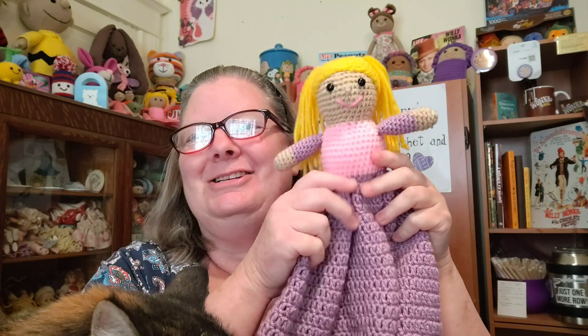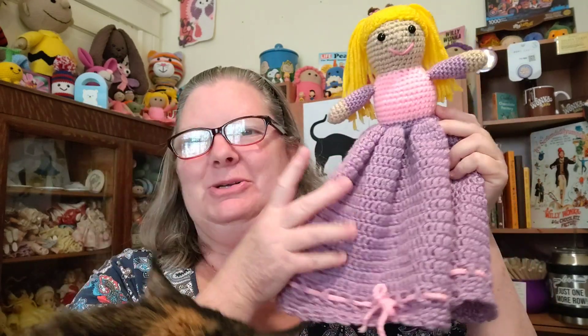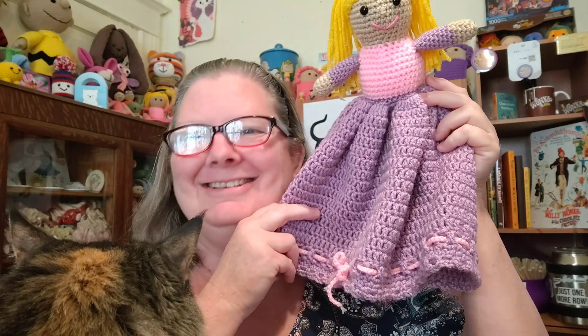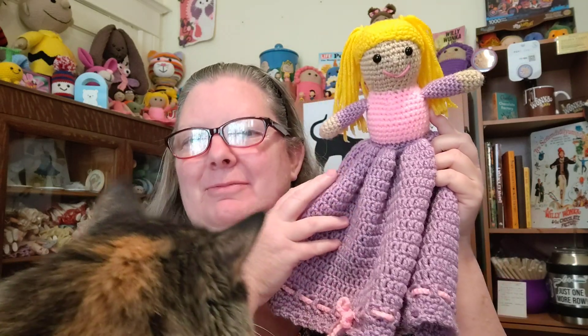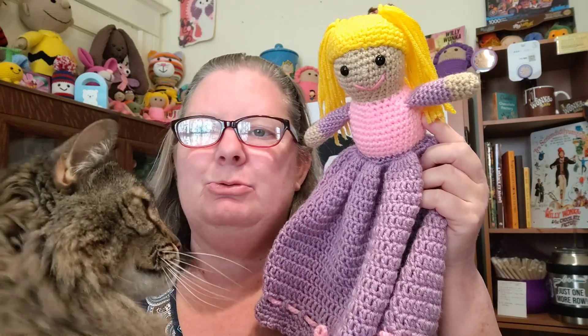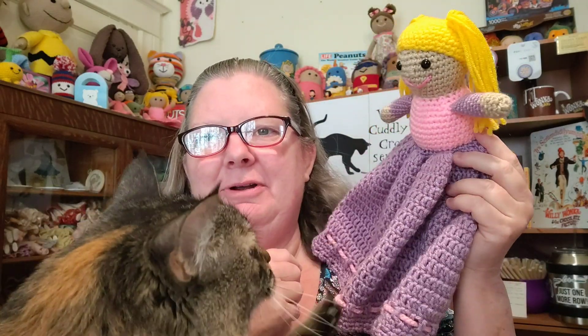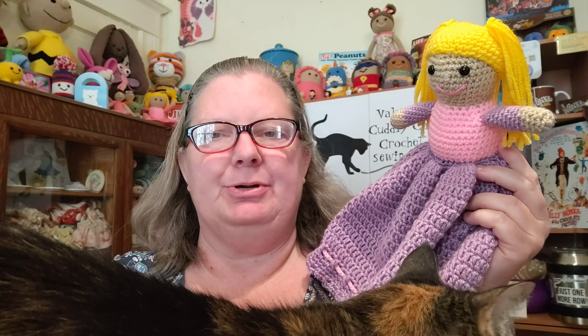She doesn't have any legs but that just makes her so squishy and fun to snuggle with. There are so many ways to customize her — you can change the hair color, change the dress color, add bows in her hair. Miss Molly wants to play with the Purse Pal! I also have an idea for a boy version.